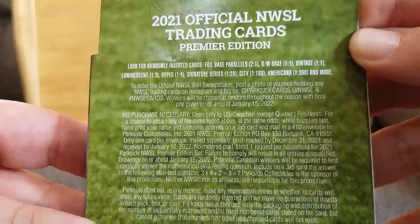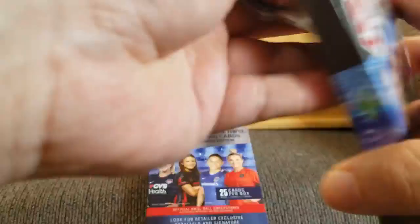Let's take a look at the odds. Randomly inserted cards: Foil, Black and White, Signature Series — those would be nice — City, America. So we got some interesting stuff. 25 per box. It says 20 base, 2 parallels, and 3 inserts.